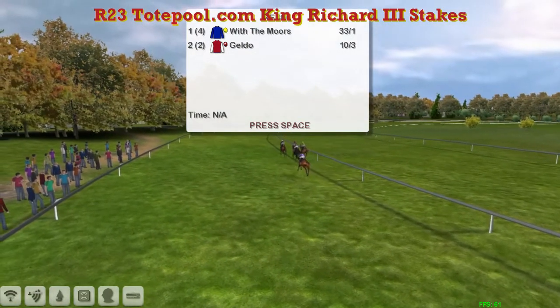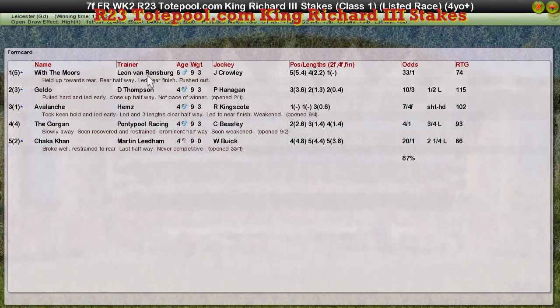We've got a full list of the finishing order. With the Moors for Leon Van Rensburg is the winner. Geldo for Darren Thompson was second. Longtime leader Avalanche for Craig Allen was third. The Gorgon for Graham Clutterbuck was fourth. And Shekka Khan was fifth.